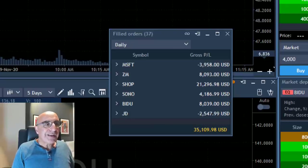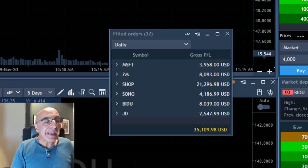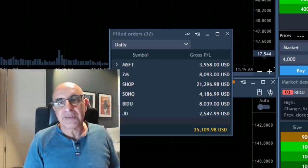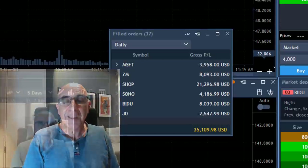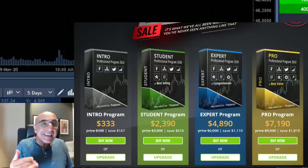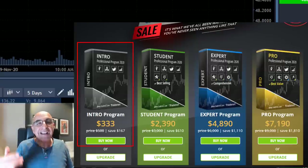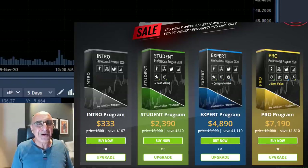End of my trading day — worked hard for one and a half hours. I've got several winners: four winners, two losers. Quite a good day. All of these trades are posted live in our trading room. You are very welcome to join us for a free 14-day trial — find the link above. We also have a Black Friday promotion going on. You can get the intro program with education and a funded account for $333. Click the link below and join us. See you next time.